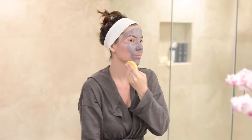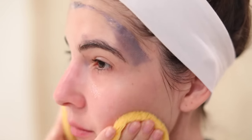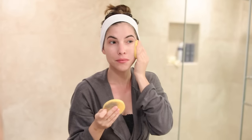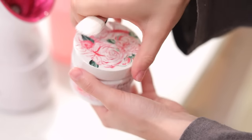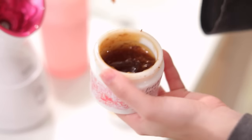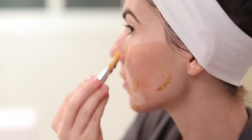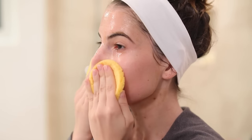This next step is optional, but I like to layer masks. After the detox mask I use a hydrating mask — a very gentle rose mask from Fresh. It smells really nice and leaves your skin refreshed and hydrated. I apply it with the facial brush on my face and neck, let it sit for about 15 to 20 minutes, then remove it with warm water and the facial sponges.